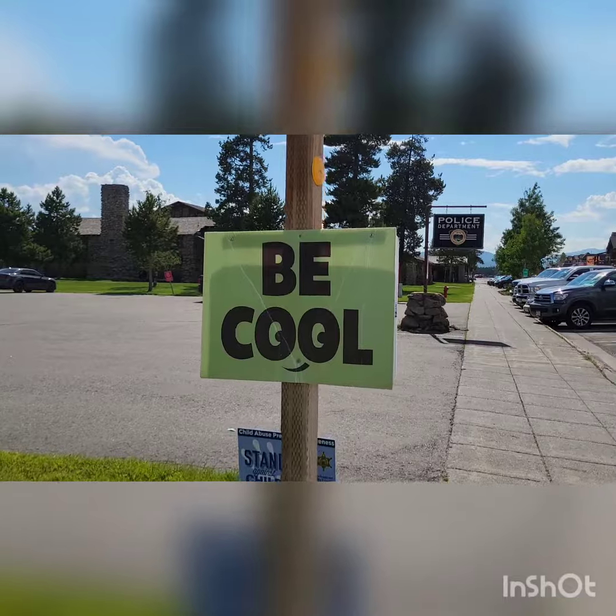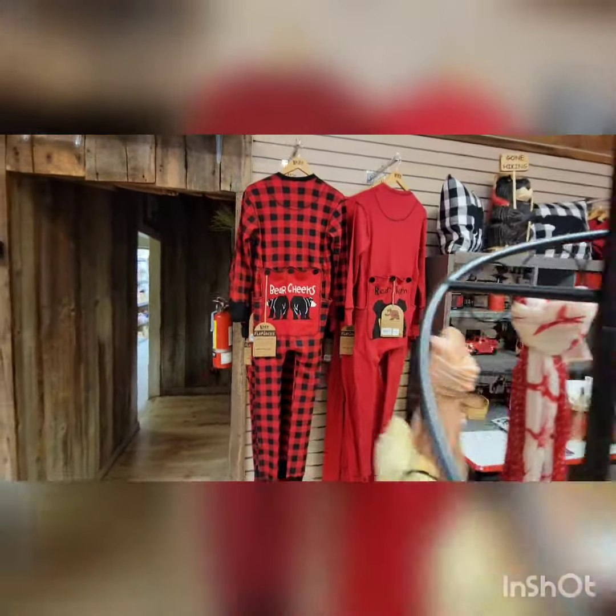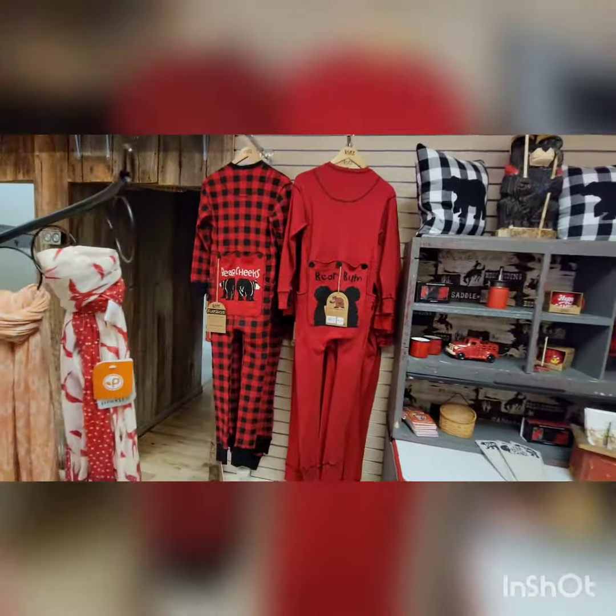Come on now, West Yellowstone. You don't have to tell me — I am cool. I think I have found me some new pajamas.